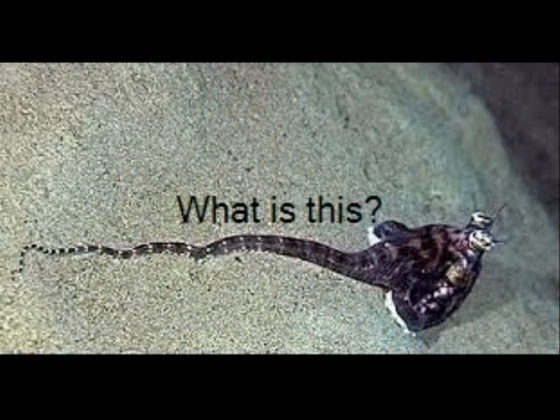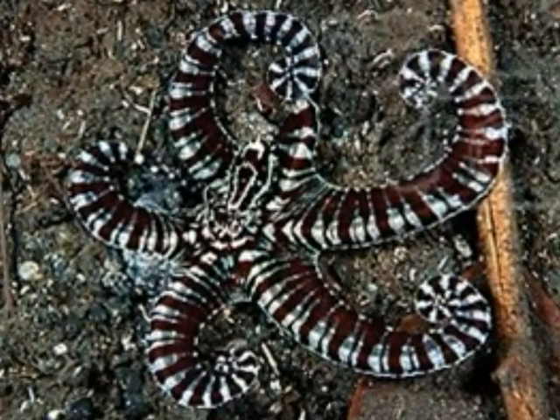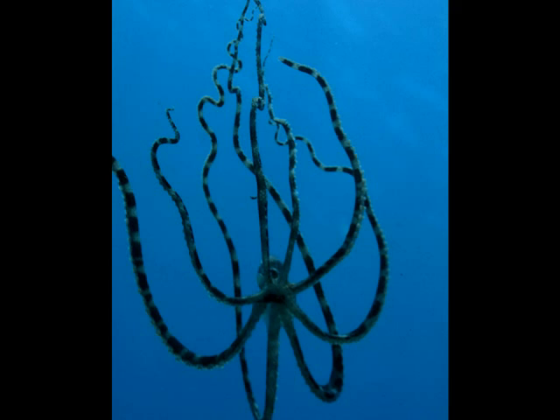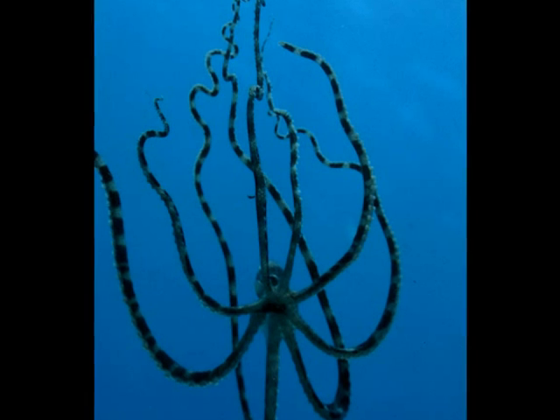They can definitely mimic a wide variety of organisms. In this case they're mimicking a stingray. In this case, a starfish. A shrimp. And in this case, they're actually going to be mimicking the movement of a jellyfish — just imagine those tentacles coming up and down as a jellyfish pumps through the ocean.